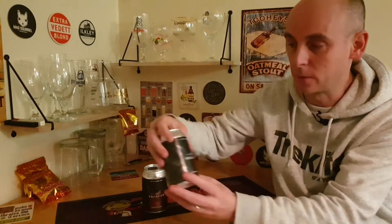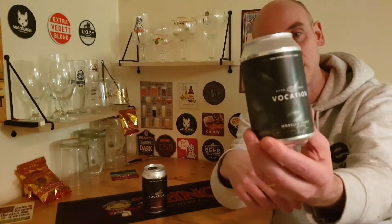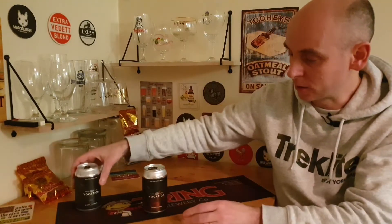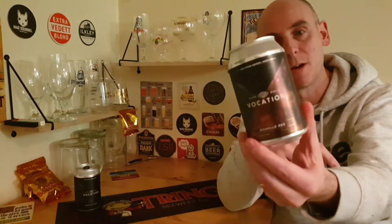Welcome back to Chris's Beer Reviews. Today we're off to Vocation Brewery for a look at one of their latest released barrel aged, red wine barrel aged series beers. There were two of them released — the red wine barrel aged Vocation Morello Stout and the red wine barrel aged Vocation Morello Red.